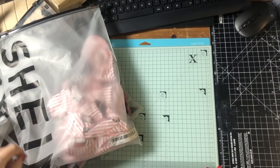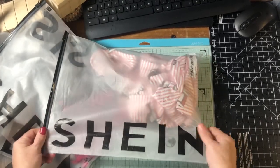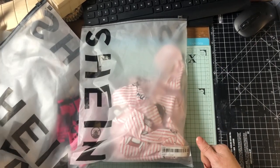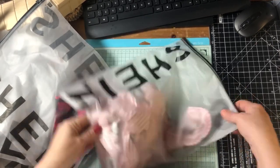Howdy folks! I've got a lovely haul from Shine — this company. I had a voucher, a really good voucher. So I've got a few bits for me and a few bits for the kids. I'll show you what I've got.